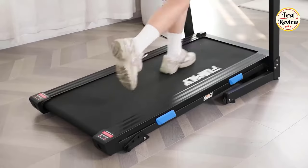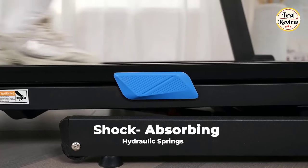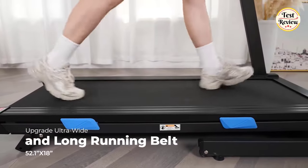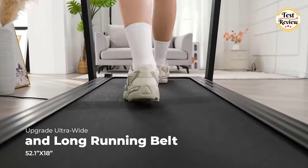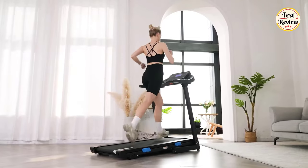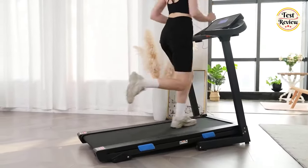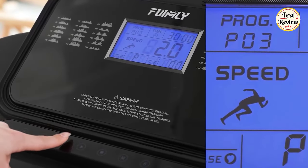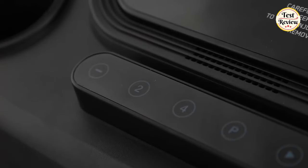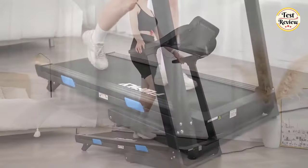This treadmill adopts a 7-layer high-tech non-slip and shock-absorbing running belt, which can enhance the safety of users during exercise and protect their knees. An 18x50-inch running belt offers plenty of space for your workout, keeping you safe when running fast without worrying about your feet slipping off the edge, and reduces the risk of injury. Easily track your workout progress with a multifunctional LCD that shows time, speed, distance, calories burned, and heart rate. Perfect for your home, apartment, or office use.